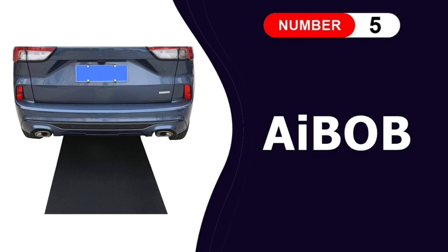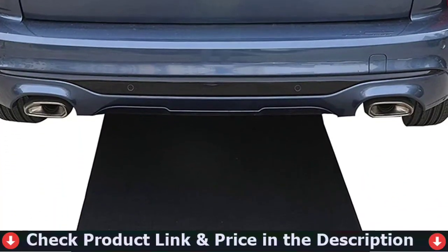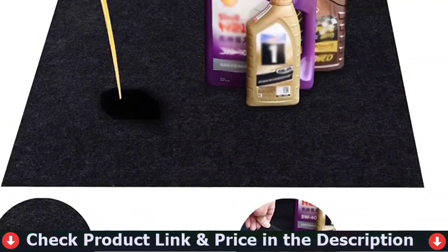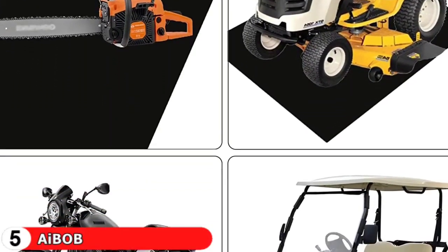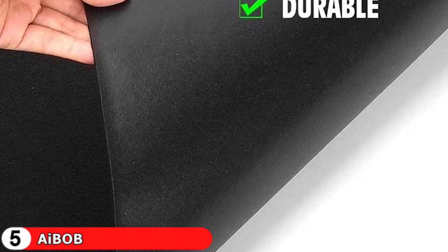Last in this list is iBob Oil Spill Mat. iBob Oil Spill Mat is made of rubber and polyester fabric. The rubber beneath the surface makes the mat water-resistant, anti-skid, and slip-resistant, while the thick polyester makes it extremely absorbent to oil and other spillage. The oil spill mat has a compact felt texture that prevents wear and tear and makes cleaning with detergent simple. The best part is that the mat is odorless, phthalate and BPA-free, making it completely safe for both you and the environment.